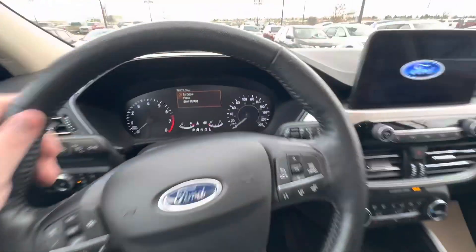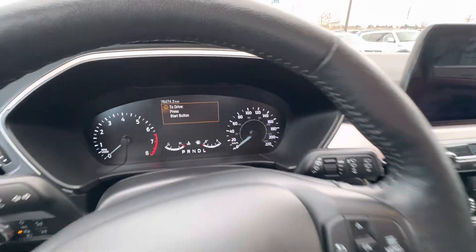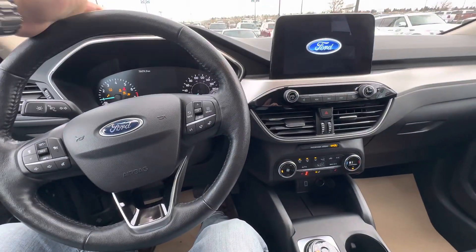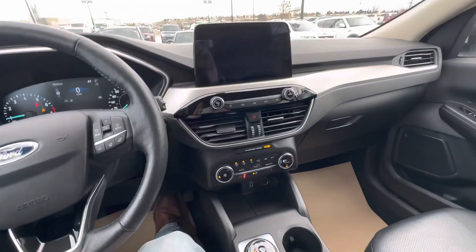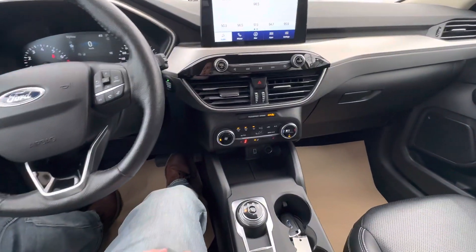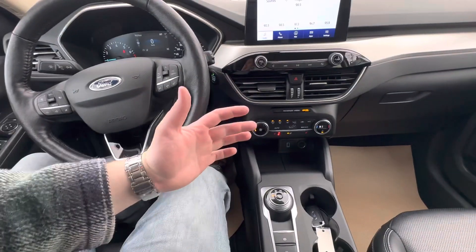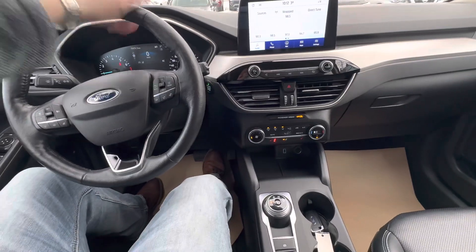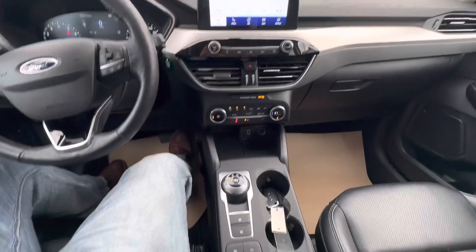It says 'to drive, press start button' — so it hasn't started yet, it's just on remote start. But I can feel this steering wheel is nice and toasty, and so is my seat. It's got automatic temperature recognition, which is great for winter because when you get into it it's already toasty. Vice versa for summer, it'll turn on the AC for you — really slick.